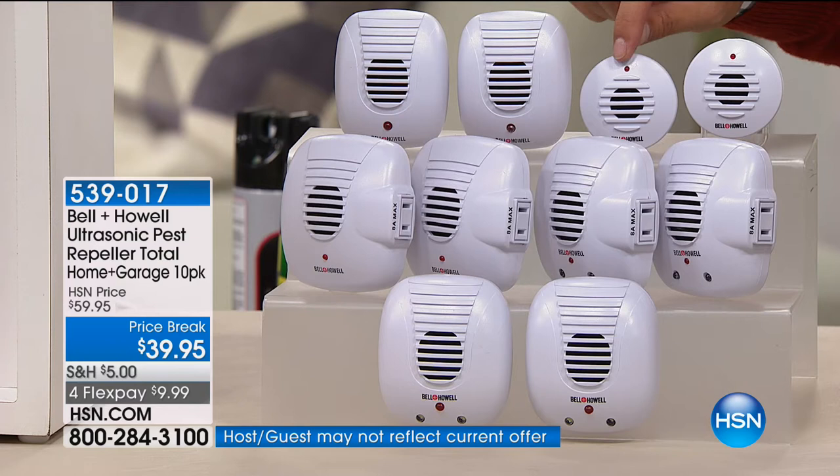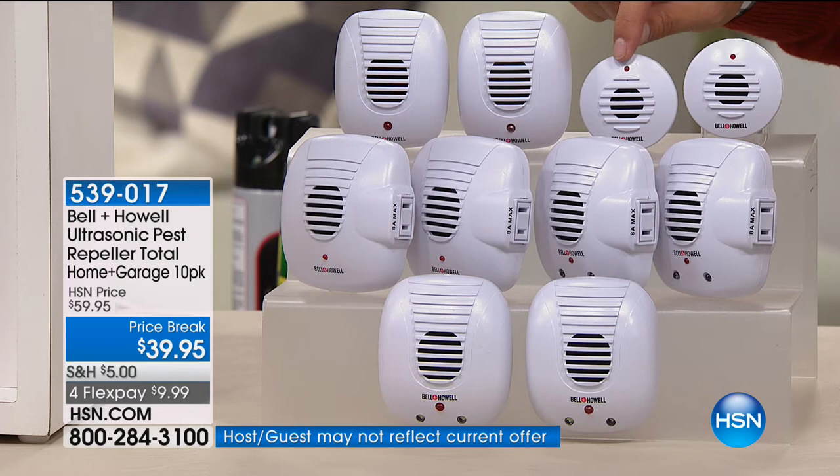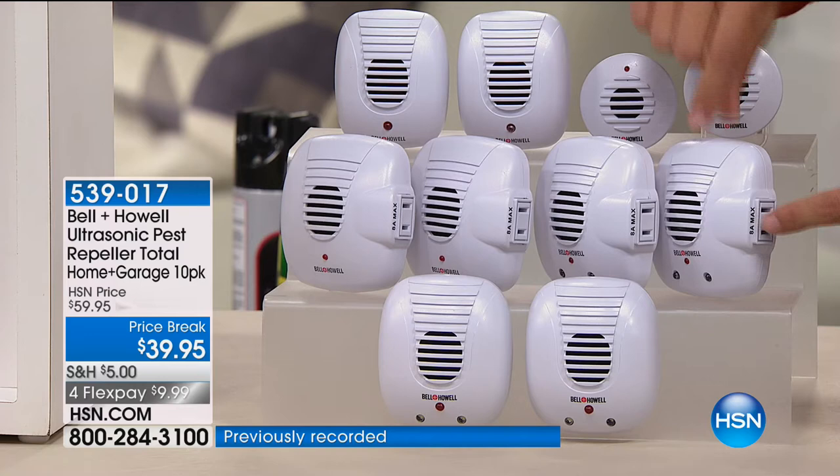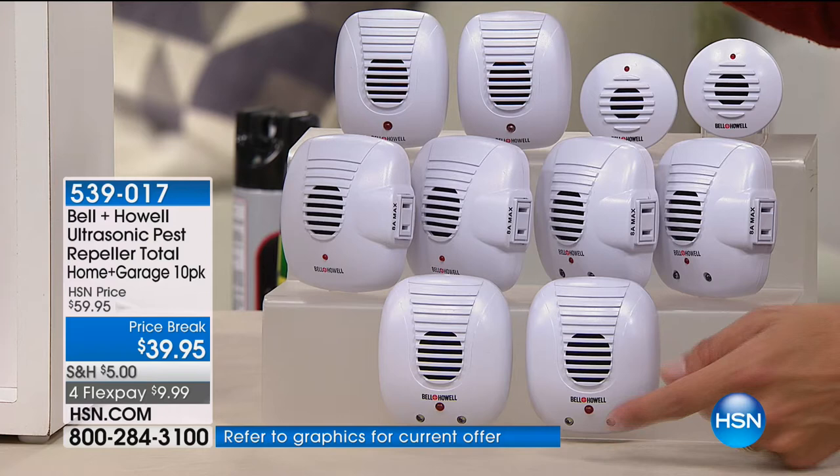You get every style and model. You get the smaller units so if they're up on your kitchen countertops and you don't want them looking big and bulky, you have those — although they're just as powerful. You have the units that have additional outlets on the side, so in your bathroom you don't lose the place to plug in your hairdryer. You get the units with automatic nightlights built in, so in the hallways you have a built-in nightlight.